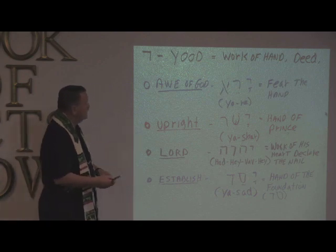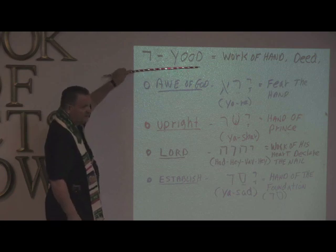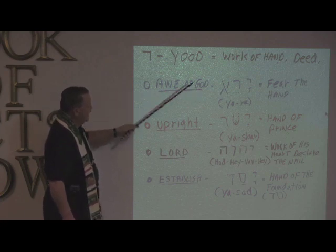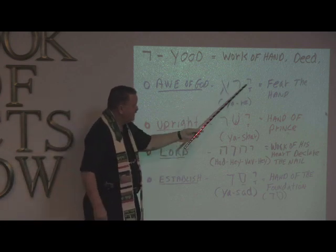So let's go ahead and take a look at this letter: Yod. It's a work of the hand or deed. And so to be in awe of God is made up of these letters. That's the Yod.